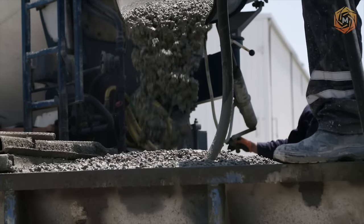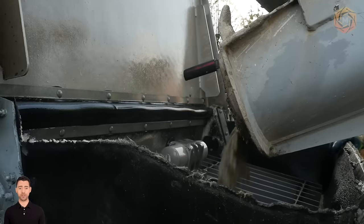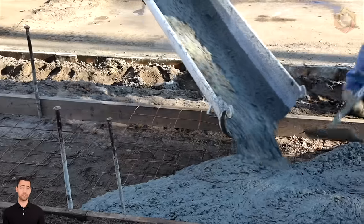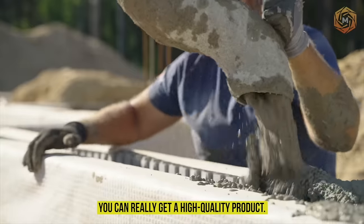The wet method of cement production requires quite a lot of energy. However, there is still one considerable plus — with its help, you can really get a high-quality product.